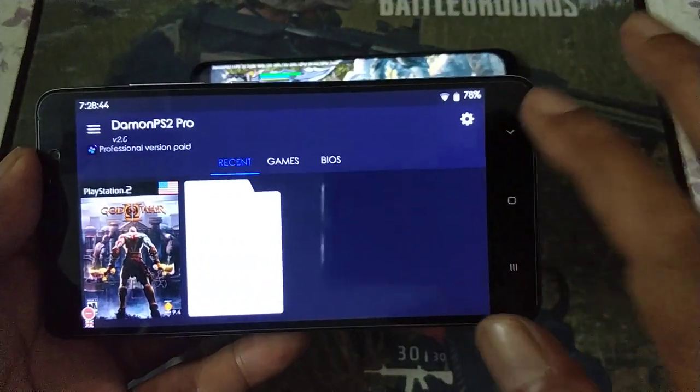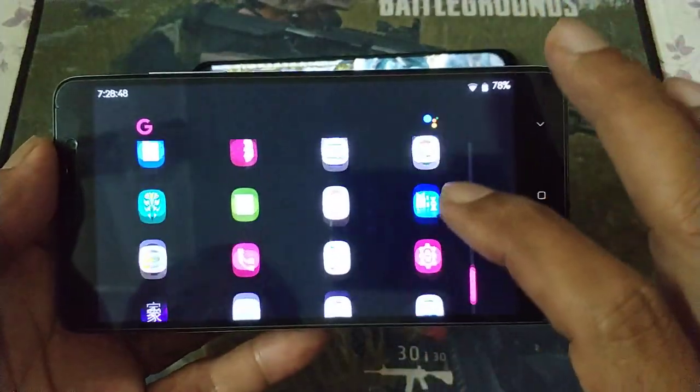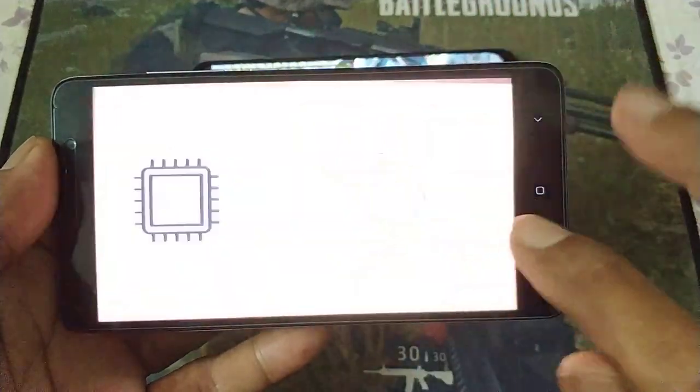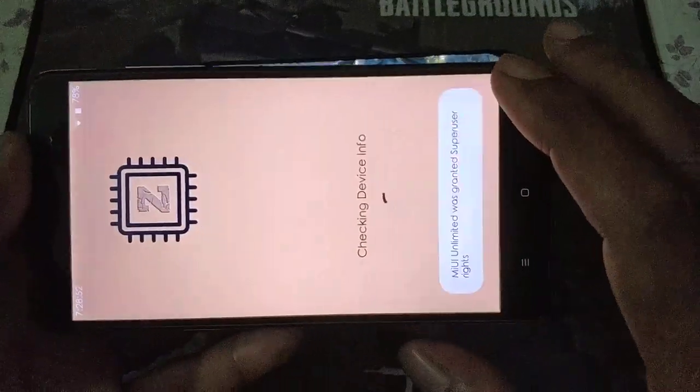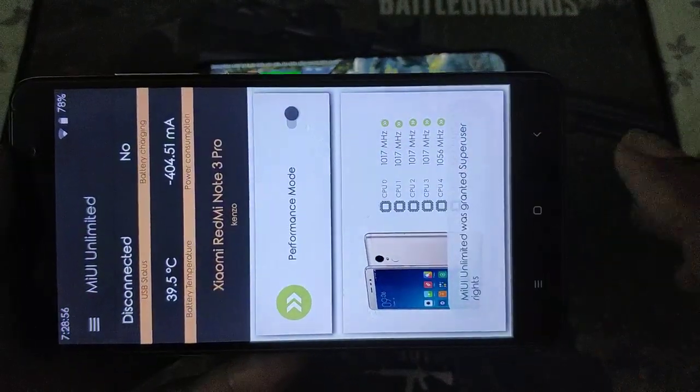How about we tune it to performance? ST650, ST660 - set to performance mode.